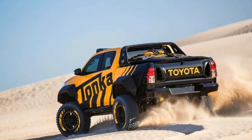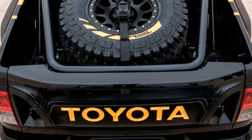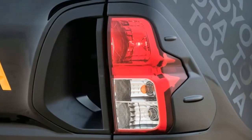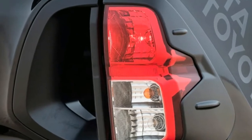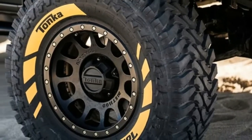The concept is based on the Australian version of the Toyota Hilux pickup truck, in this case an SR5 double cab with a 2.8-liter turbocharged four-cylinder diesel. In 2016, the Hilux became the best-selling vehicle in Australia, and this new concept was built in part to celebrate that achievement.